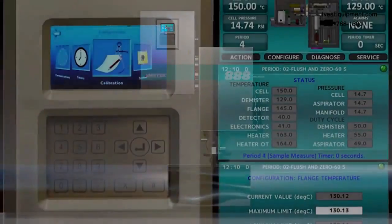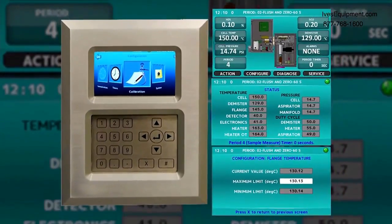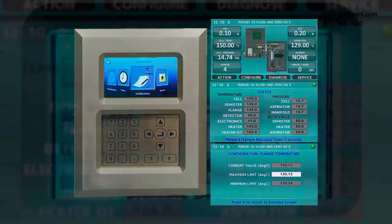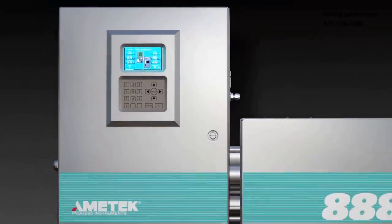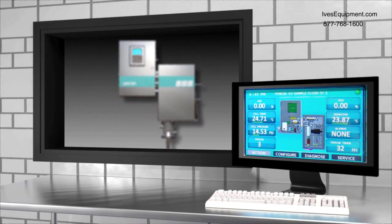The use of three intelligent diagnostic models identify potential problems and take corrective actions before they would otherwise lead to unscheduled downtime. The results are then transmitted to the distributive control system via built-in Ethernet and Modbus digital connections.